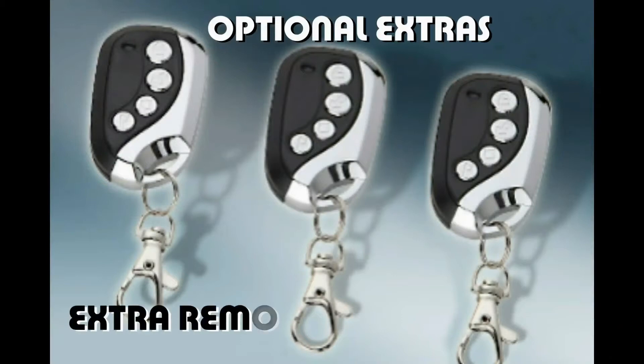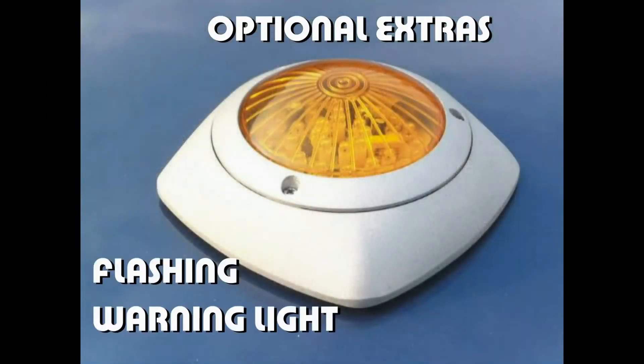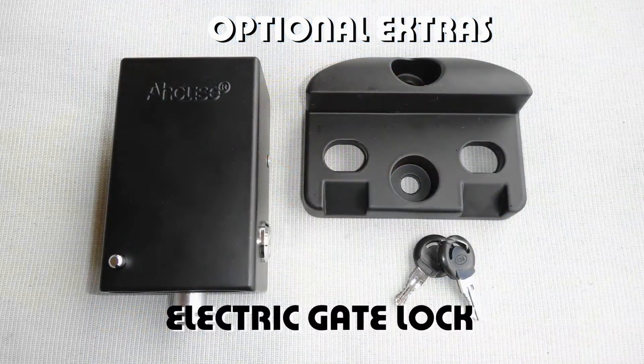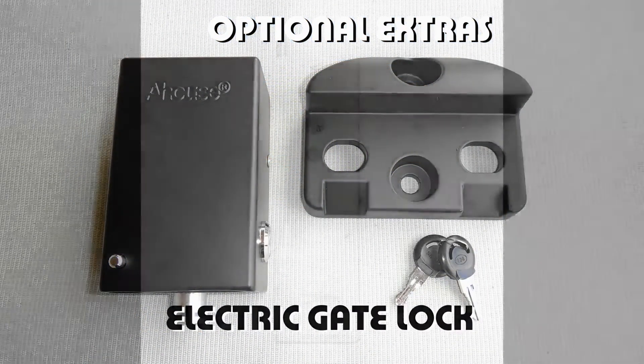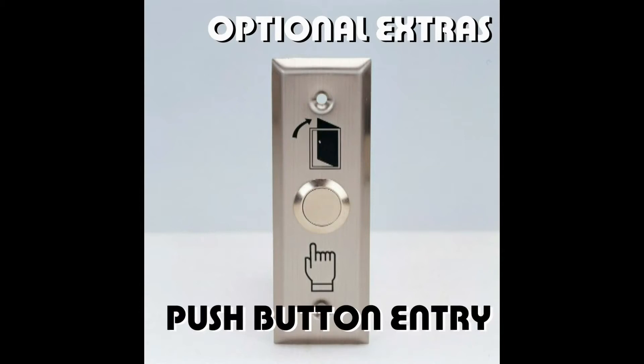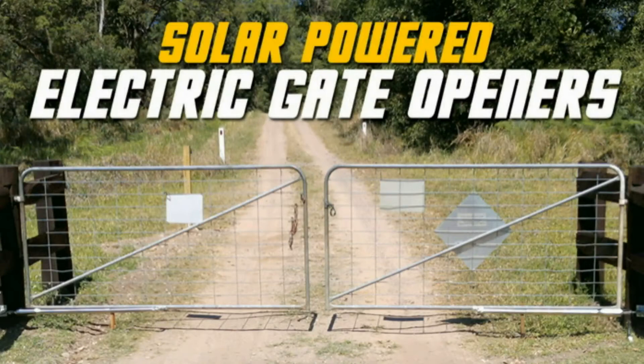Find extras including extra remotes, flashing warning lights, electric gate lock, long range remote, push button entry and more.